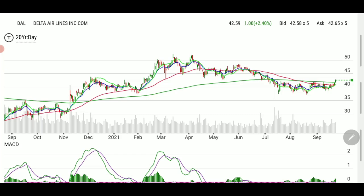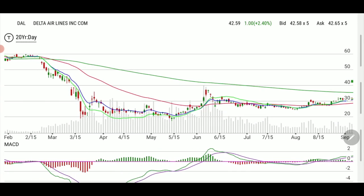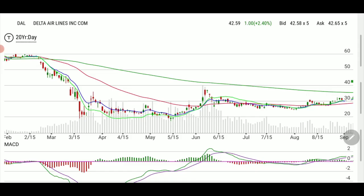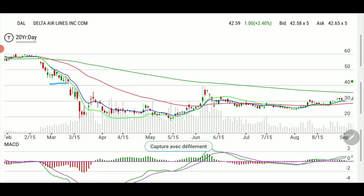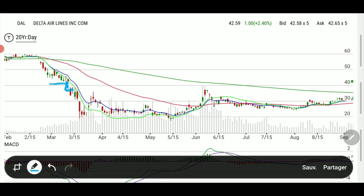This is the daily chart on Delta Airlines. The idea is to look for support and resistance and see if there is a possible breakout. Back in COVID days — back where COVID occurred in 2020 — this is when the real drop happened. There's a gap here on the chart, and then there is an attempt to rise above it, but it got rejected.